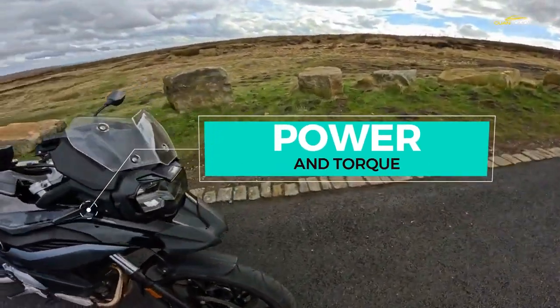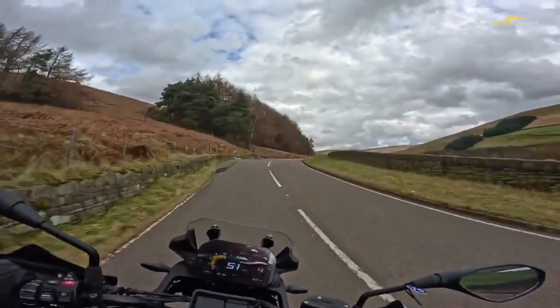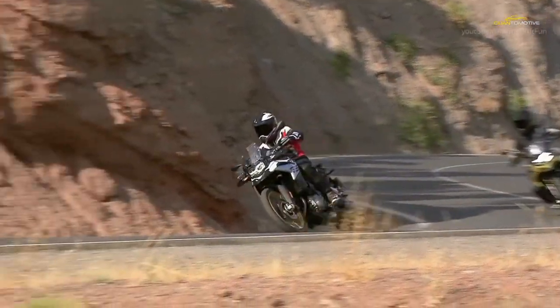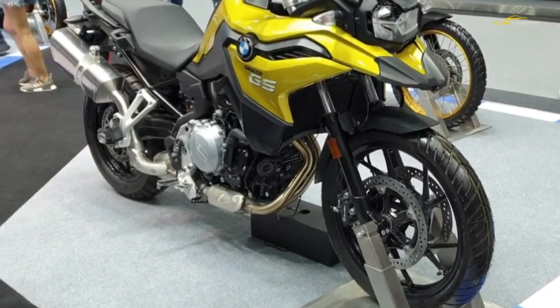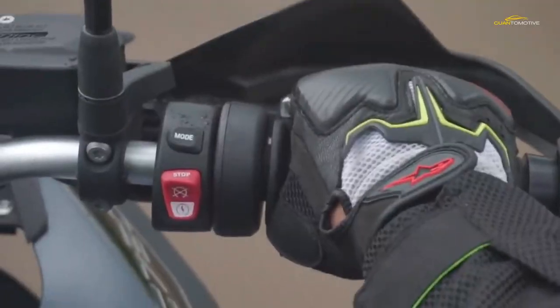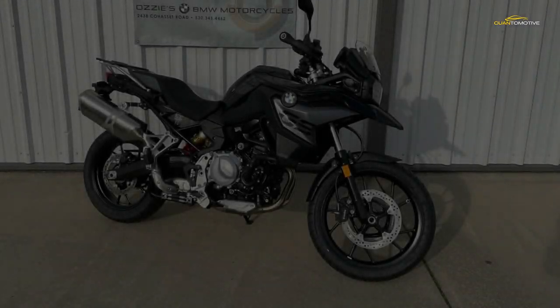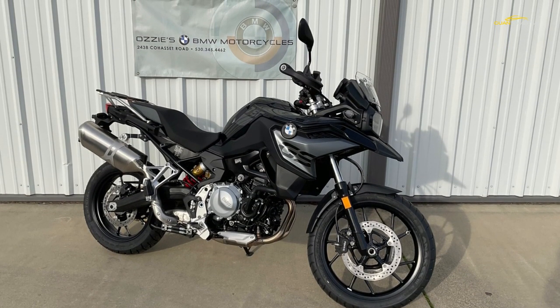We really wish we could get away from our obsession with power figures, because increasingly so many bikes have so much of it that they no longer reflect how fast a bike will feel. There's no point having 200 bhp if it all lives above 9,000 rpm and your riding style is to change up at 8,000 rpm. It's easy to look at the BMW spec sheet and scoff at the 77 bhp peak figure.